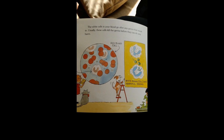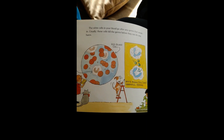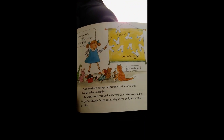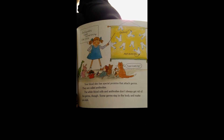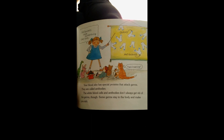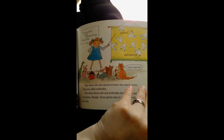The white cells in your blood go after any germs that sneak in. Usually these cells kill the germs before they can do any harm. Your blood also has special proteins that attack germs. They are called antibodies. The white blood cells and antibodies don't always get rid of the germs, though. Some germs stay in the body and make you sick.